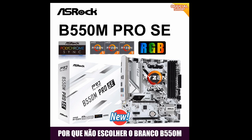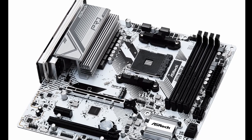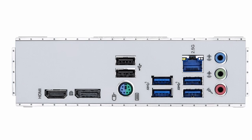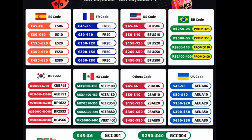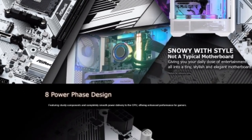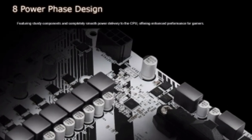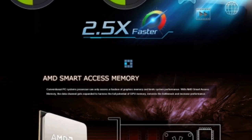The new ASRock B550M Pro Se Motherboard White AMD B550 is a great choice for budget-minded builders who want a reliable and feature-rich motherboard. It supports the latest AMD Ryzen processors and offers a wide range of features, including PCIe 4.0 support for the latest graphics cards and storage devices, Dual M.2 slots for fast NVMe storage, and 2.5 Gigabits LAN for high-speed networking.